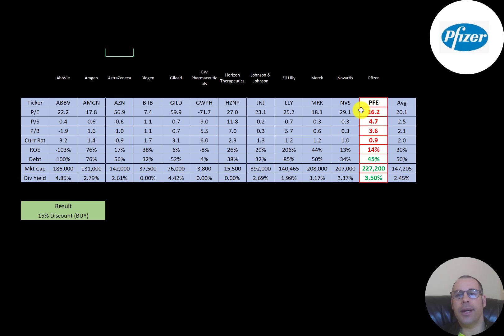The best way to look at ratios is to compare them to similar companies. I've done videos on AbbVie, Amgen, AstraZeneca, Biogen, Gilead, GW Pharmaceuticals, Horizon, Johnson & Johnson, Eli Lilly, Merck, and Novartis — all in the same industry as Pfizer. Numbers in red are worse than average; numbers in green are better. Pfizer is worse in P/E, price-to-sales, and price-to-book, and notably worse in current ratio and ROE. They have slightly less debt than average (45% vs. 50%), a higher market cap, and a higher dividend at 3.5% versus the 2.5% average.